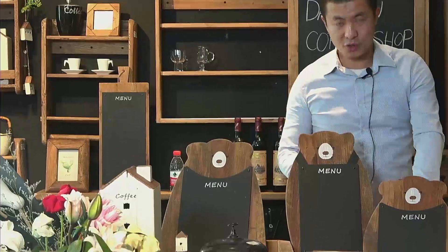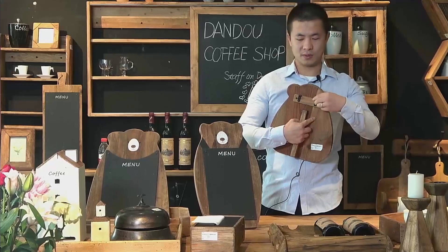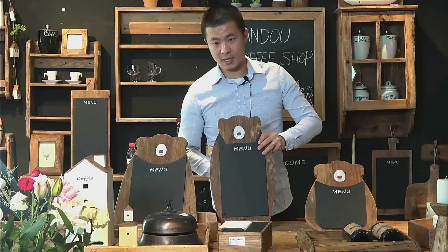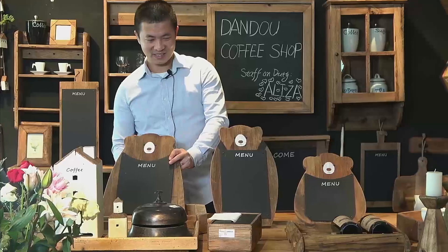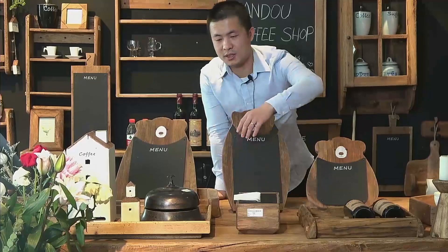These three menus — they can stand on the table or also be hung on the wall; they have two hooks on the back. This is the small size, this is the big size, and this is the middle size. The menu holder, the shelf — I think this is the most important part for a restaurant. The napkin box and the rectangle tray.